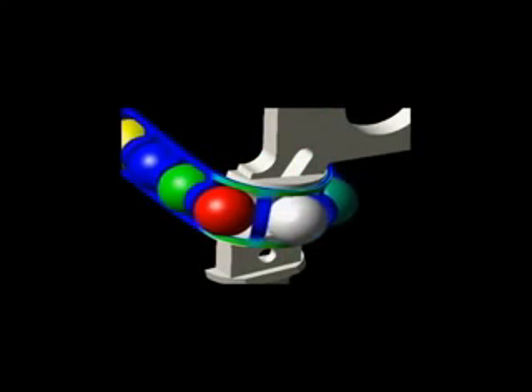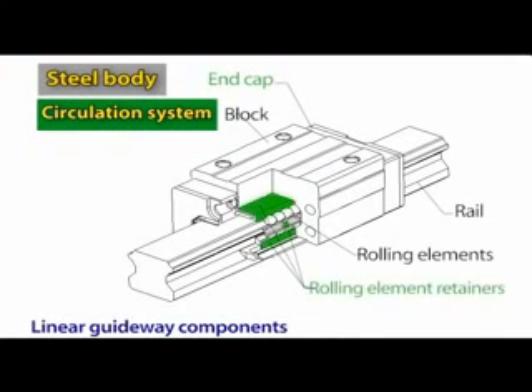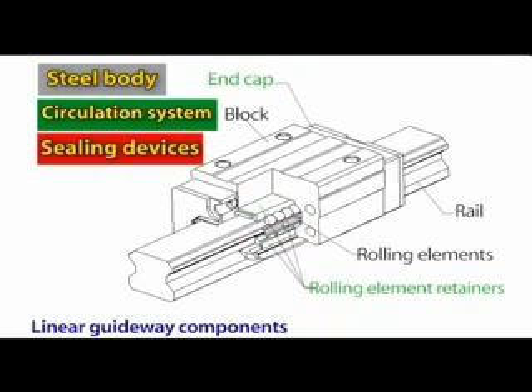We can simplify this by saying the end caps are pipes turning the running direction of rolling elements. Before the block is mounted on the rail, retainers can support the rolling elements and keep them from falling off the block. The bottom seal is mounted on the bottom of the block and provides a sealing feature preventing dust and cuttings from entering the rolling element's circulating path. The end seals are mounted on the ends of the block and provide a sealing feature preventing dust and cuttings from entering the circulating path.